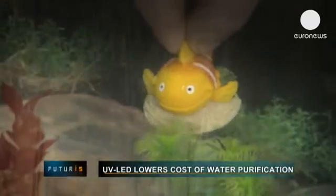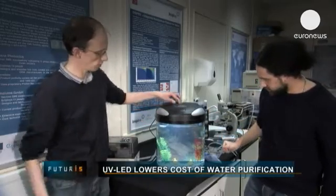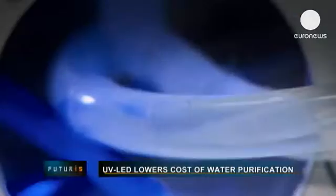This fish looks happy. The water in his tank has been purified using new technology based on UV LED and photocatalysis. The new technology was developed through a European research programme which brought together a group of enterprises and the Cork Institute of Technology.